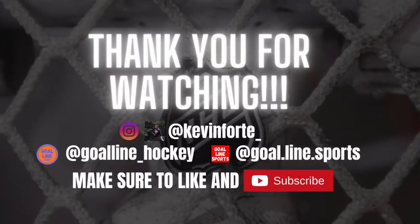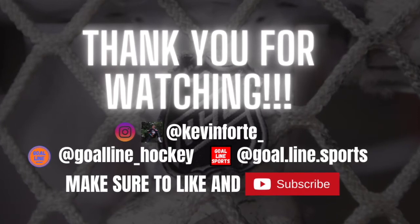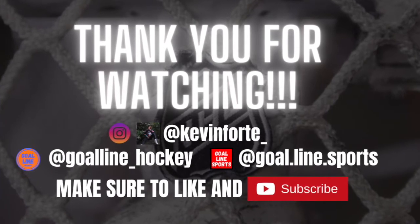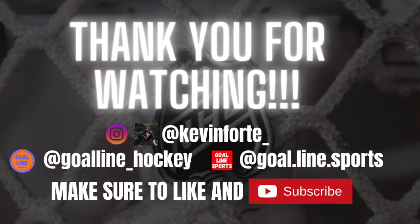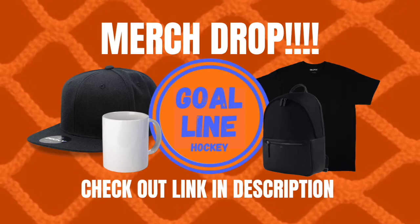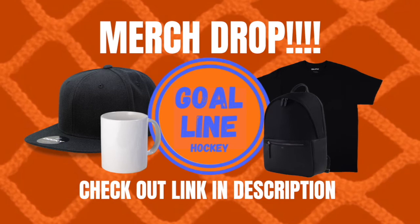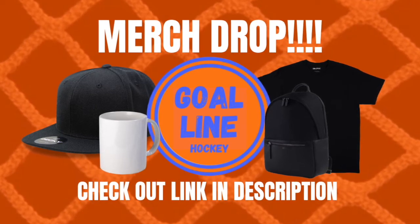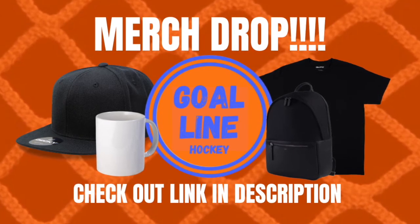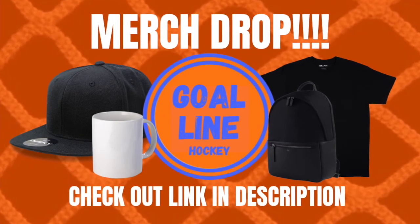That's it for today's video, guys. I hope you liked this — we're just trying it out and I'm really excited for this series. Let me know what you think in the comment section below. Did this help you understand the center position? If you like what we're doing here at Goal Line Hockey and want to see the latest NHL news and more videos like this, make sure to give this video a big thumbs up and subscribe. Check out the rest of this series as these videos come out. Thank you so much, and I will see you again next time.